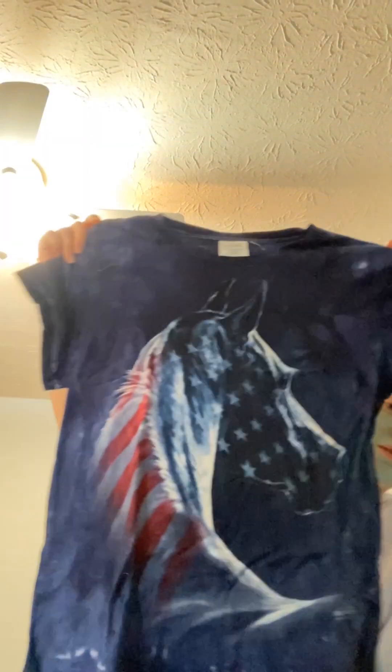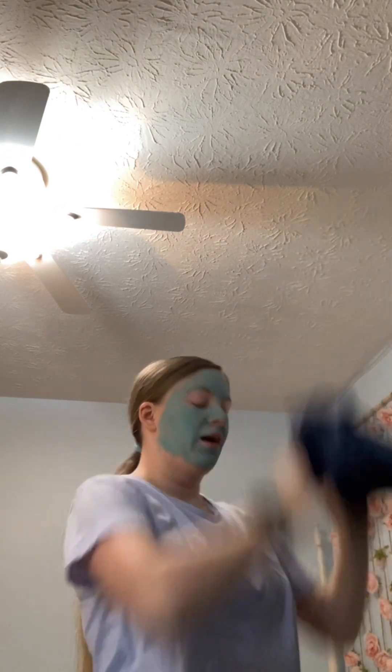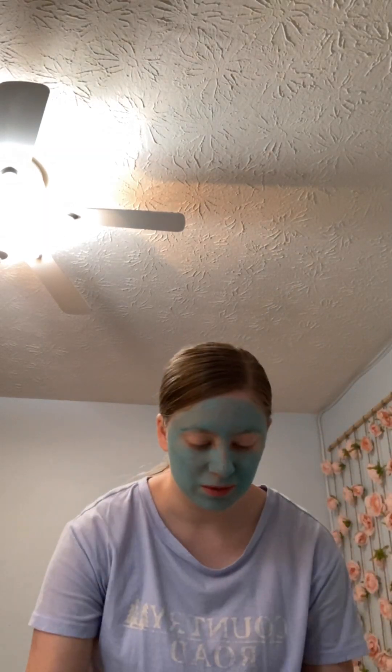Then there's my eagle shirt — wait, it's a horse, I always thought it was an eagle, never mind. My timer just went off, so I need to go rinse my face.